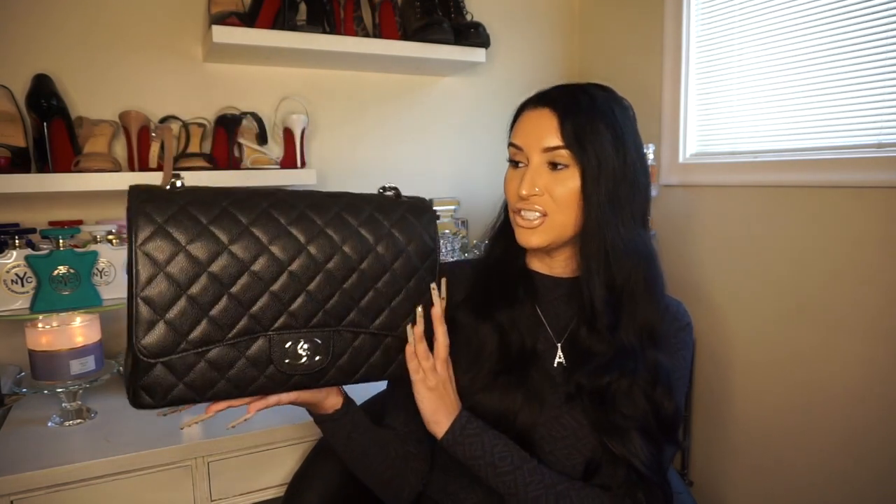When I went into the store — I want to say like five years ago, a very long time ago — I was in between a Jumbo and a Maxi. The thing with the Jumbo is the sizing is very different. I just figured that I'm a big bag girl and I love how this looks, and I wanted to be able to fit whatever I wanted, and this purse definitely does that.